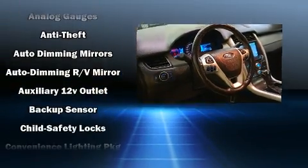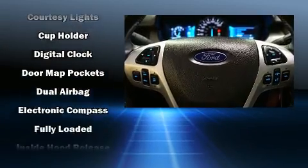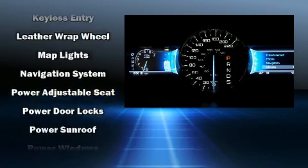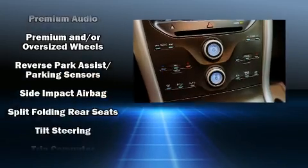Ford ensures the safety and security of its passengers with equipment such as front and side impact airbags, brake assist, ignition disabling, and four-wheel disc brakes with ABS. With electronic stability control supplementing mechanical systems, you'll maintain precise command of the roadway.